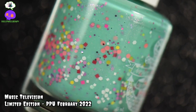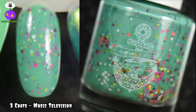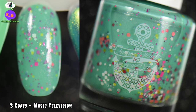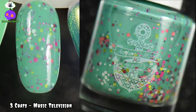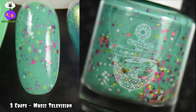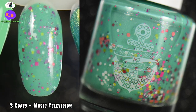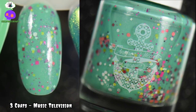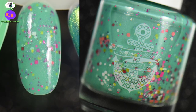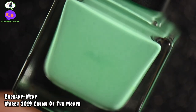Music Television by Anchor and Heart Lacquer is definitely giving me 90s vibes. It's a turquoise aqua crelly packed with fun glitters of various sizes, shapes, and finishes, and it also has a dusting of shimmer running throughout it — looks like a peachy pink color. Growing up in the 90s, this definitely screams 90s to me. I absolutely love it — definitely giving me summer vibes but also good childhood memories too.